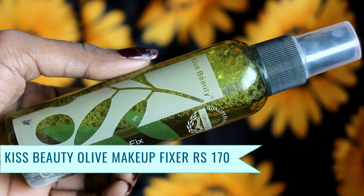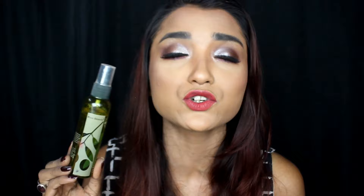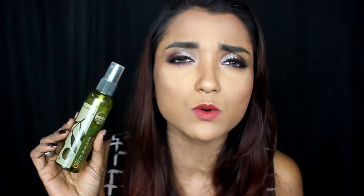The next one I will talk about from Kiss Beauty is ideal for someone with extremely dry and dull skin, and that will be the Kiss Beauty Olive Oil Makeup Fixer. This is actually sort of a dewy makeup fixer — it will give you an illuminating or dewy look because of the olive oil in it. It is very hydrating. If you don't want to use matte makeup fixers for dry skin, which can make your skin even drier in the longer term, you can go for this one. The makeup fixer is also paraben-free.